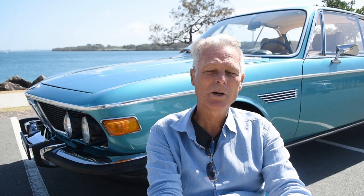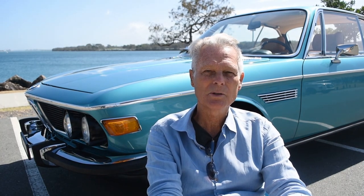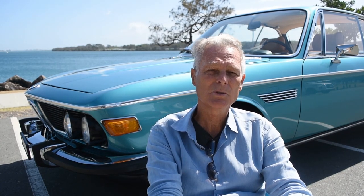This car has been completed one year now, and it took me two and a half years. As I said earlier, it was a body-off rotisserie restoration.